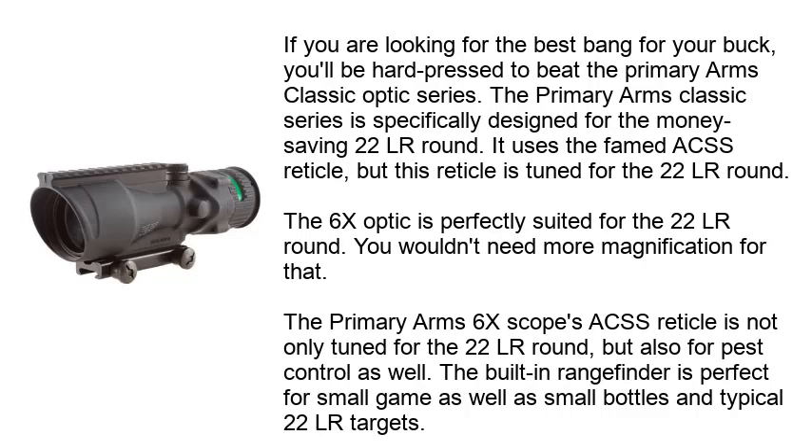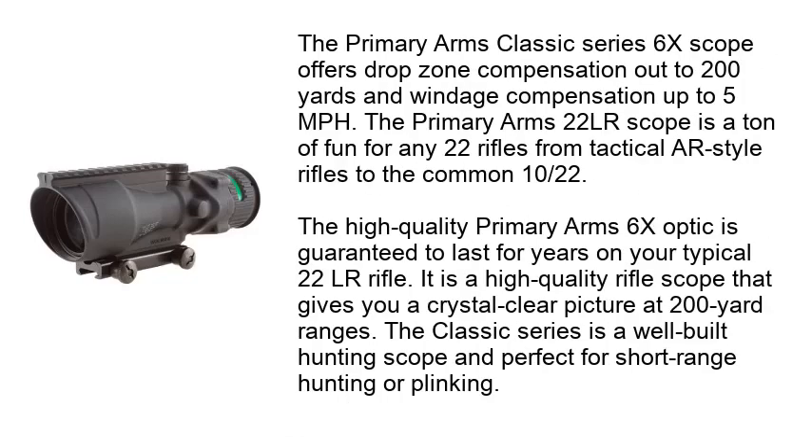The built-in rangefinder is perfect for small game, small bottles, and typical .22LR targets. The Primary Arms Classic Series 6X Scope offers drop-zone compensation out to 200 yards and windage compensation up to 5 MPH. It's a ton of fun for any .22 rifle, from tactical AR-style rifles to the common 10/22. The high-quality optic is guaranteed to last for years and delivers a crystal-clear picture at 200-yard ranges, making it a well-built scope perfect for short-range hunting or plinking.